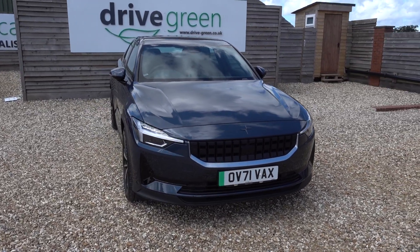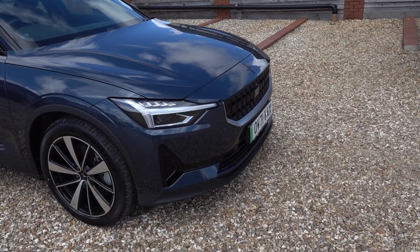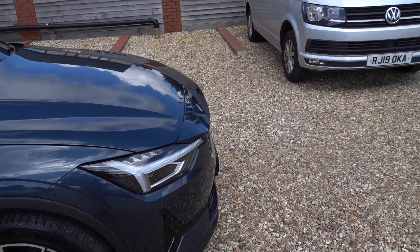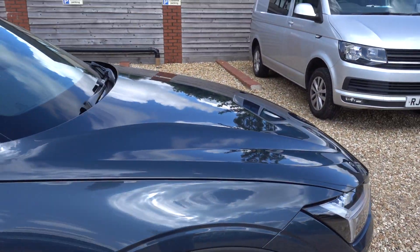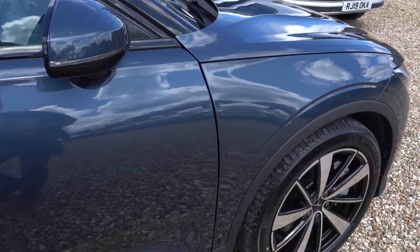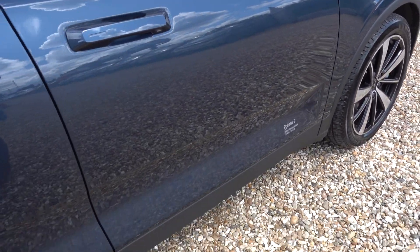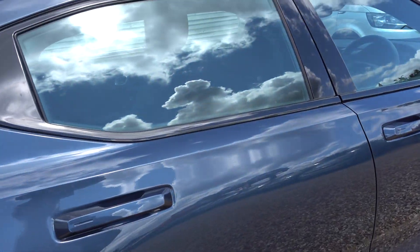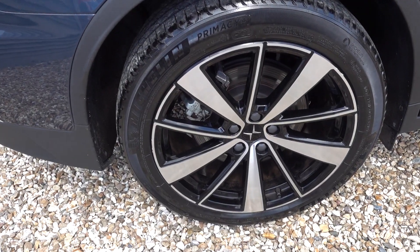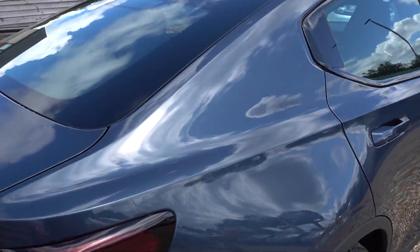It looks great. It's a lovely colour and it's in fantastic condition, as you would expect from a car that's done this few miles. I'll go around the car nonetheless and point out any little marks I can find. There isn't going to be a lot to point out — it's in lovely condition.